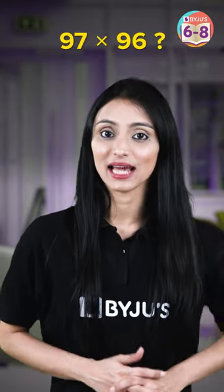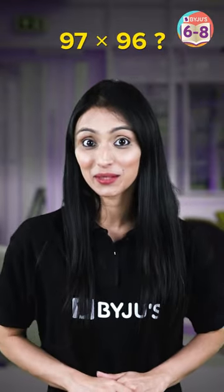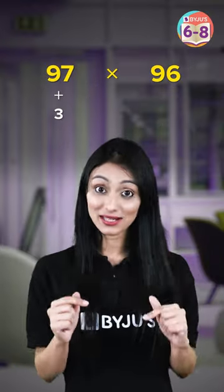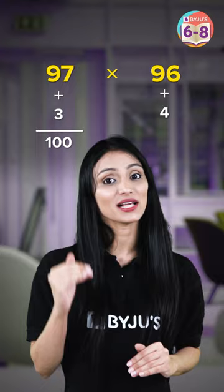Hi students, what is 97 times 96 without writing it down? Can you tell me? I have a very simple trick. We know that 97 plus 3 gives us 100, and 96 plus 4 gives us 100.